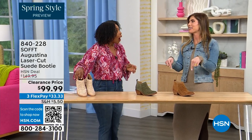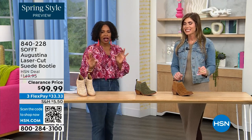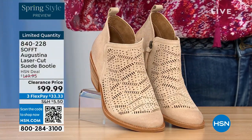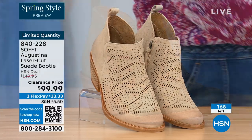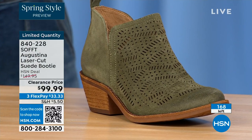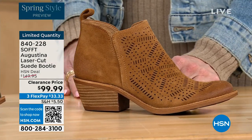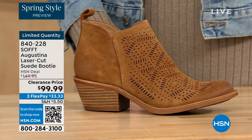These are actually my favorite of the hour. These are called the Augustina — a laser-cut suede booty, and they're very limited. We have them in biscotti, fern, and Havana brown. Originally brought in sizes 6 to 11 including half sizes. We have five dozen or less across all three colors.